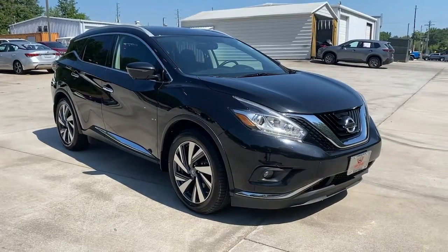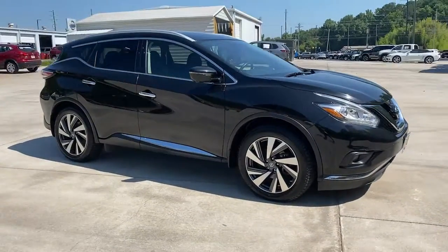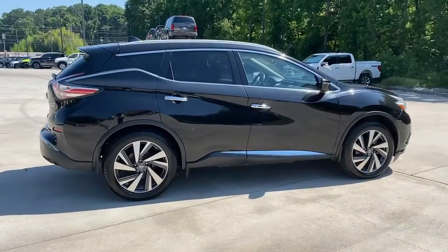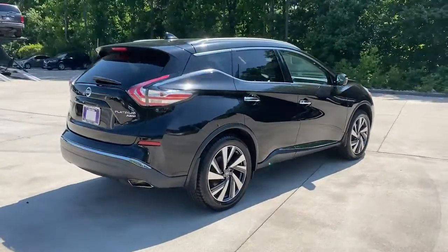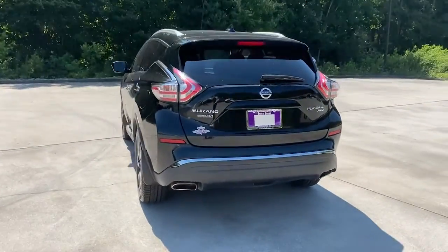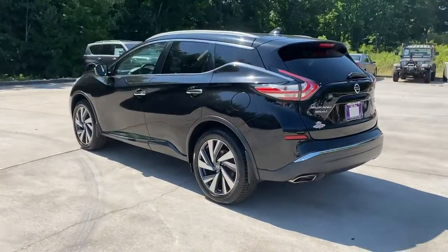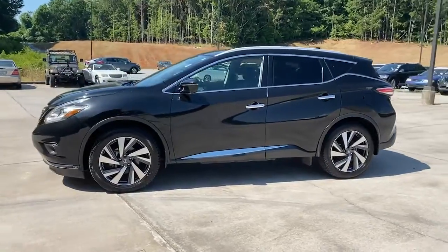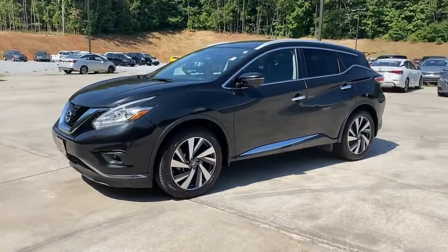You will be amazed by this 2018 Nissan Murano. With less than 80,000 miles on the odometer, this vehicle stands out from the rest. This sporty Murano was designed with your lifestyle in mind. From its generous cargo space, to its silky smooth ride, to its advanced safety and infotainment tech, this deluxe mid-size crossover infuses every journey with confidence.